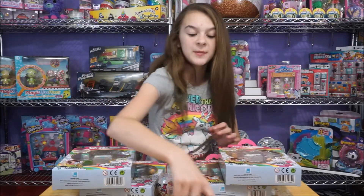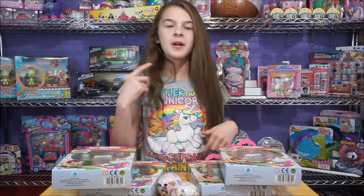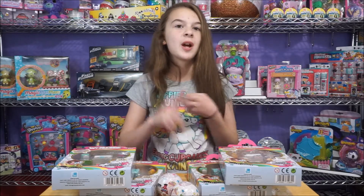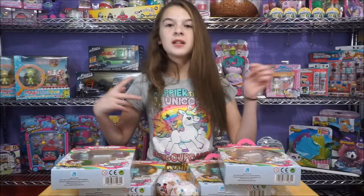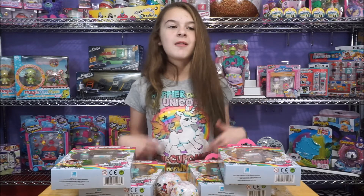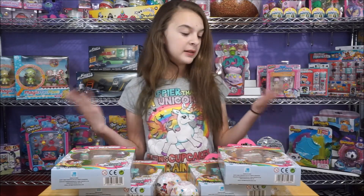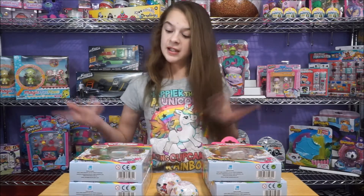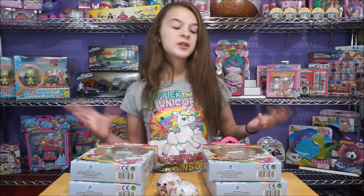We will leave a link in the description to where you guys can find their shop on Facebook. And they sell all kinds of stuff - they sell Worldies, they sell Shopkins, Funko. She is in the US and she ships to the US, so you can get stuff that you can't get in the US, like Worldies. So these are super, super cool.